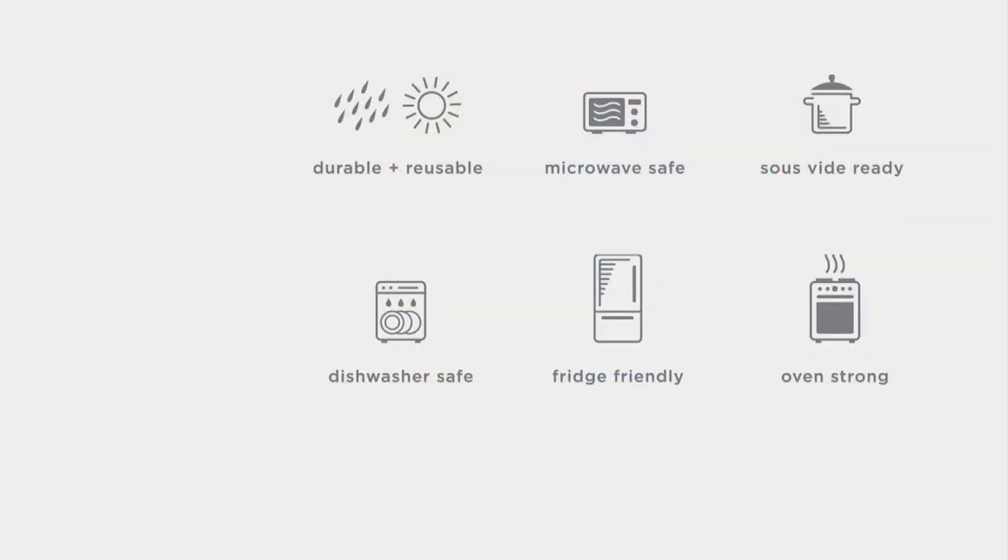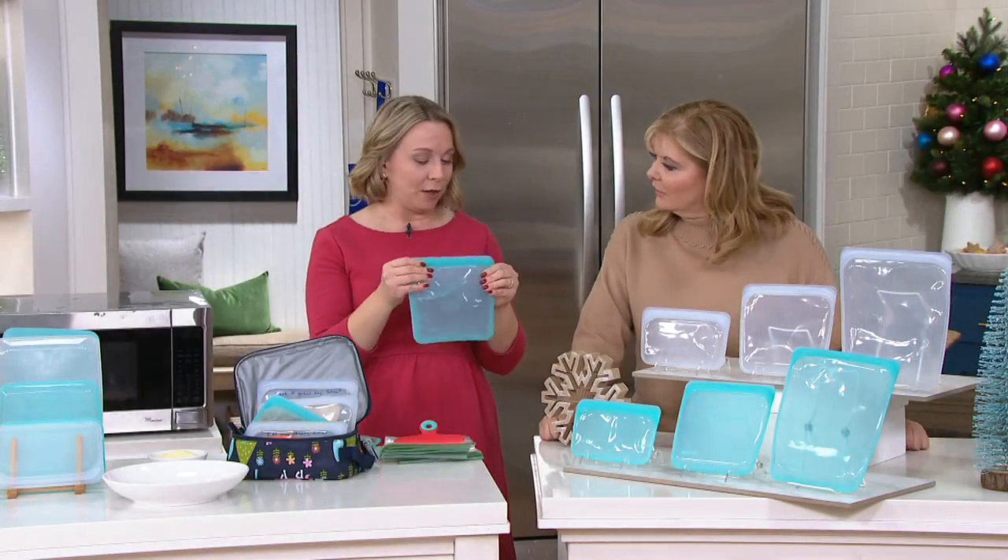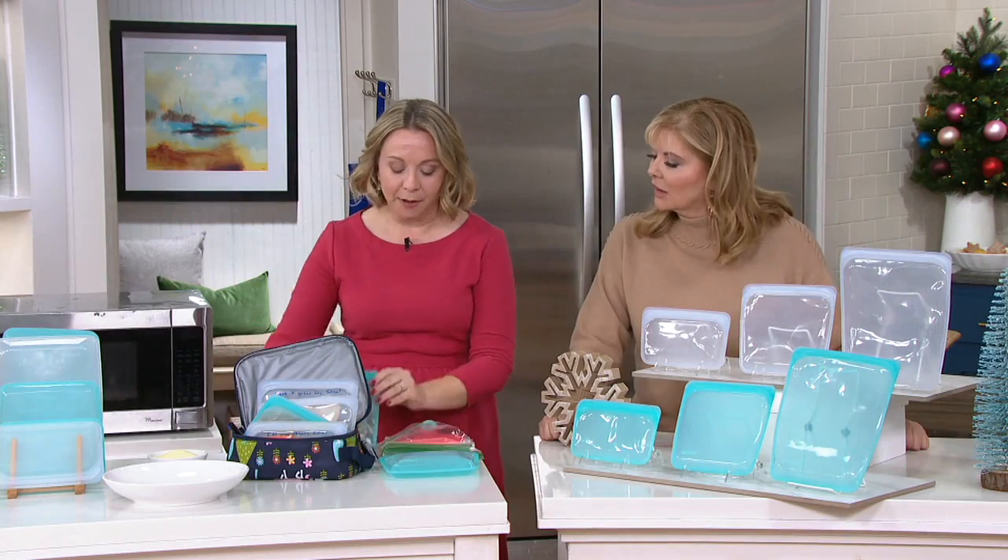Pure platinum silicone — durable and reusable. We talked about the microwave safety. They're ready for the sous vide, they can go in that pot of boiling water, dishwasher safe so easy to clean. They can go in your refrigerator and your freezer, and they are oven safe up to 400 degrees. I know I'm not throwing my single-use plastics in the oven or microwave — that's not a good idea — but here with our Stasher bags, we can make that happen because of the durability and reusability.